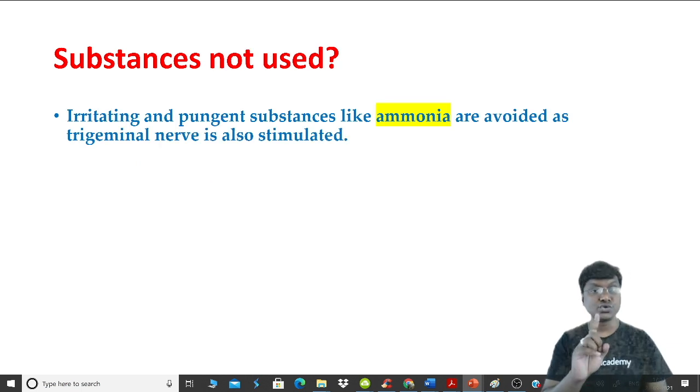The substance not used for testing smell sensation is ammonia. Ammonia is an irritating and pungent substance — it can stimulate the trigeminal nerve. Because the sensory component of the trigeminal nerve can be stimulated, ammonia should not be used for testing smell sensation.